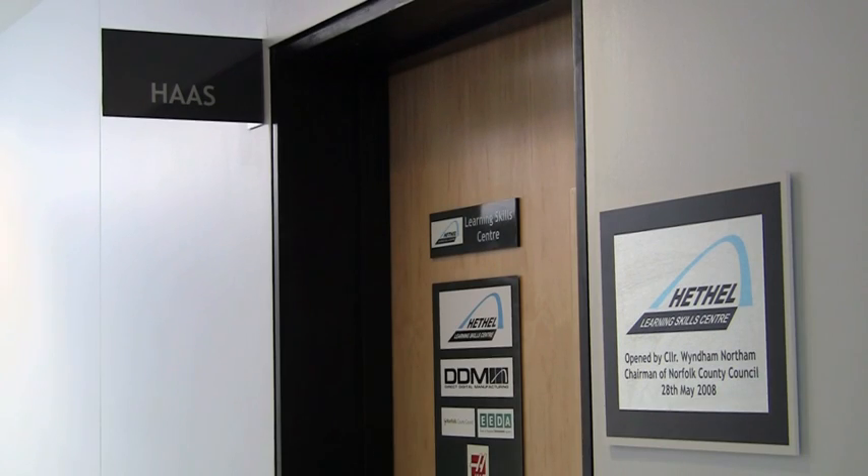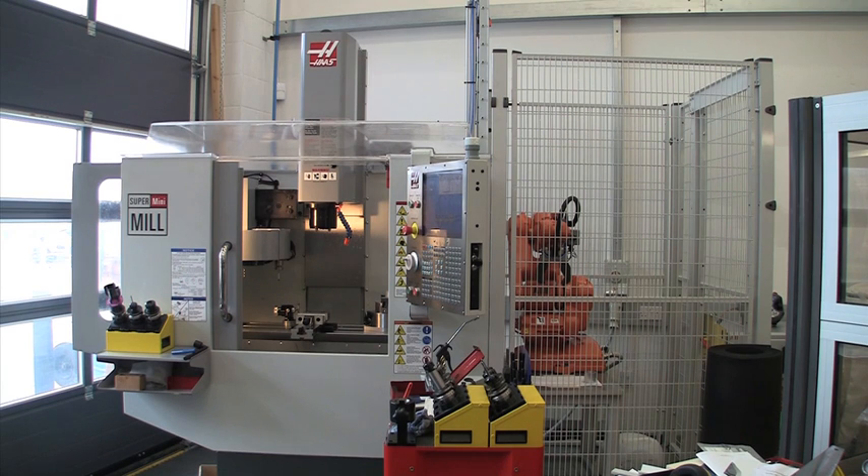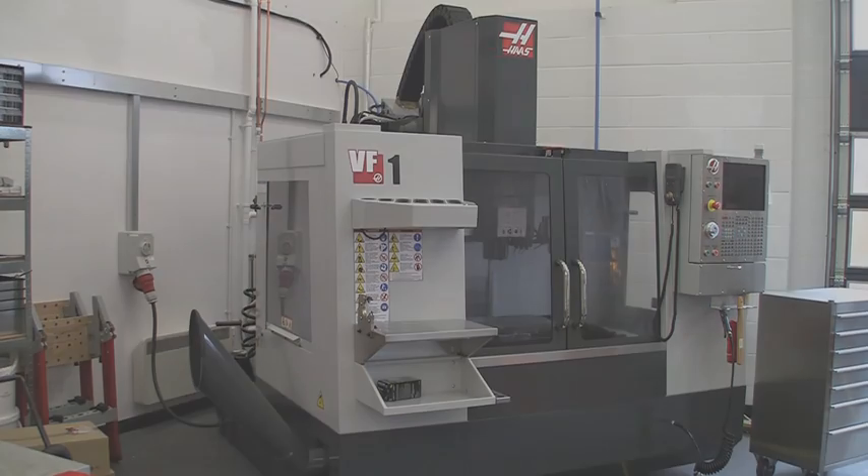The Haas facility is part of the Hethel Learning Skills Centre, where the latest Haas CNC machine tools, like those usually found in industry, are used to teach the next generation of machinists and engineers. The Haas machines are excellent from a training point of view. They're user-friendly at different levels, they interface well with our CAD programmes, they're safe to use, and they're economically priced and very good value for money.